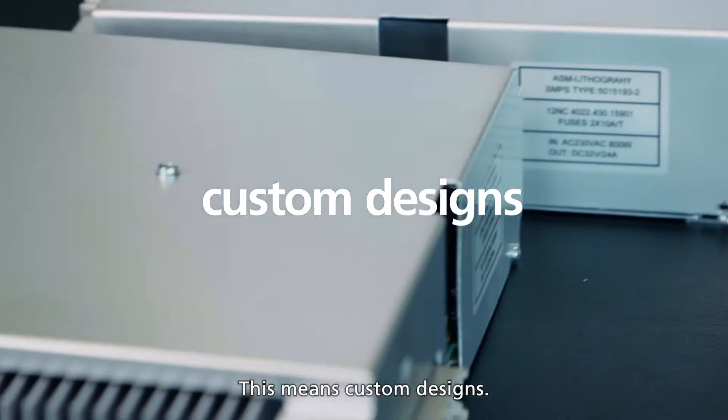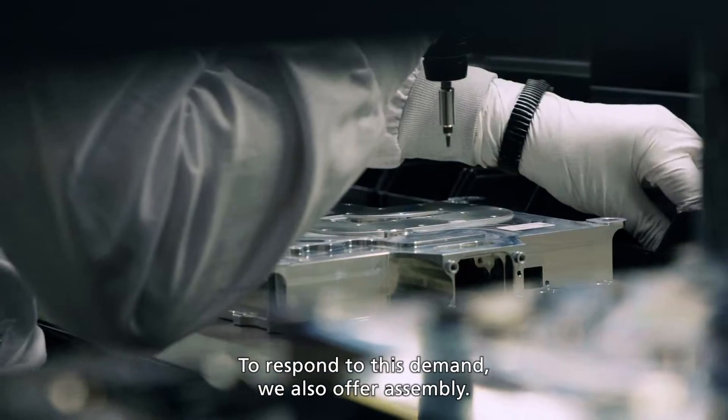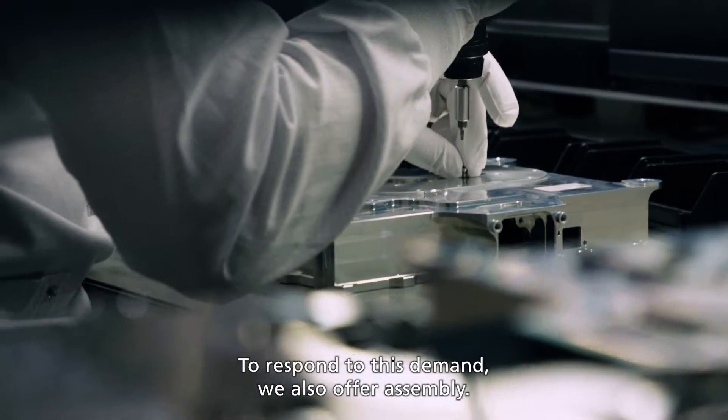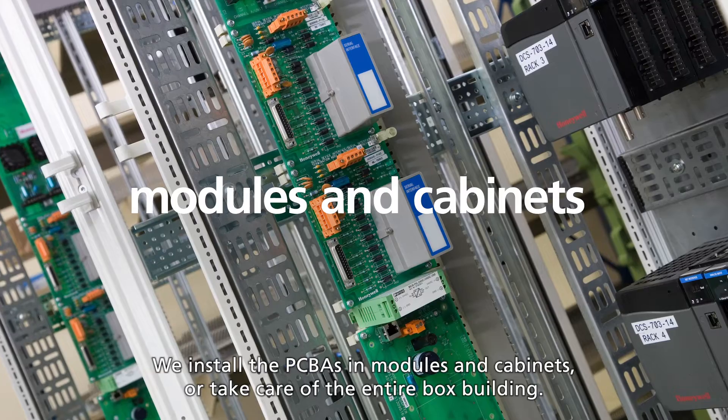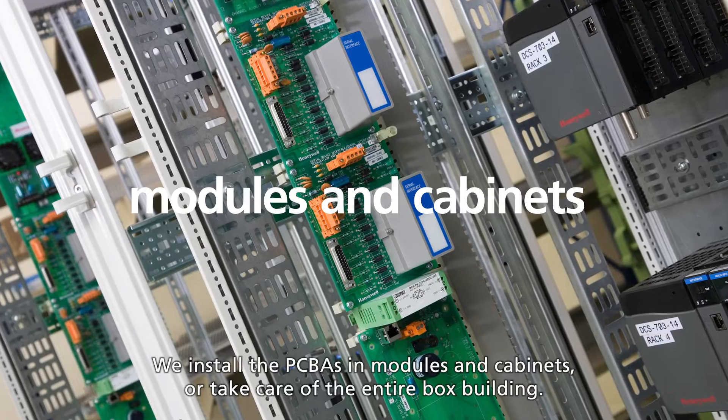This means custom designs. To respond to this demand, we also offer assembly. We install the PCBAs in modules and cabinets, or take care of the entire box building.